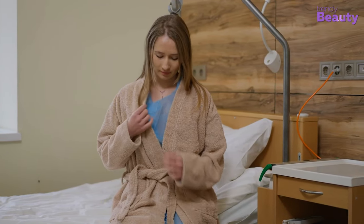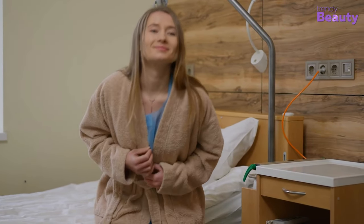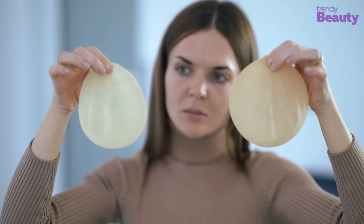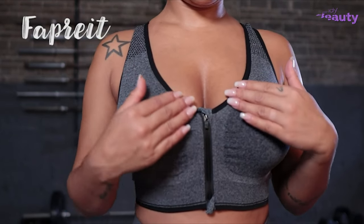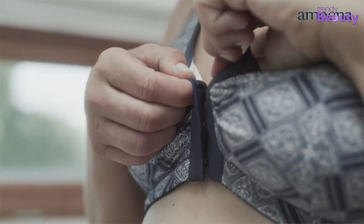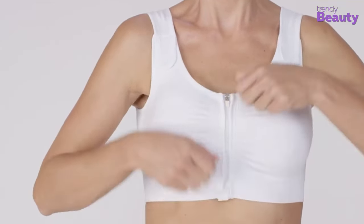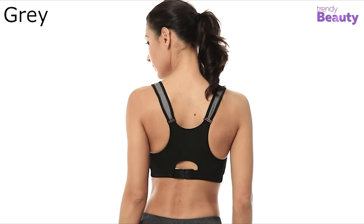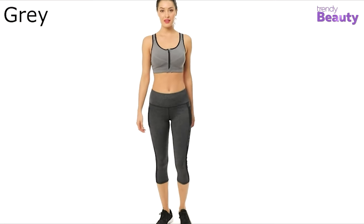For an easier recovery during post-mastectomy, you need to worry about so many things, including what you will wear. In this critical situation, a good quality bra can ensure comfort and ease. In today's video, we have come up with seven best post-mastectomy bras for cancer survivors, so without any further delay, let's check them out.